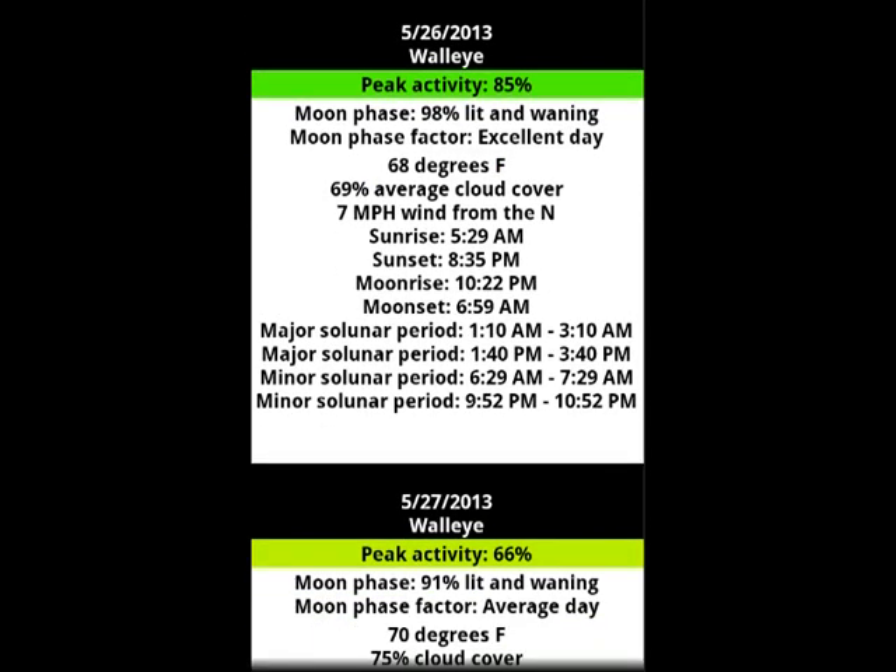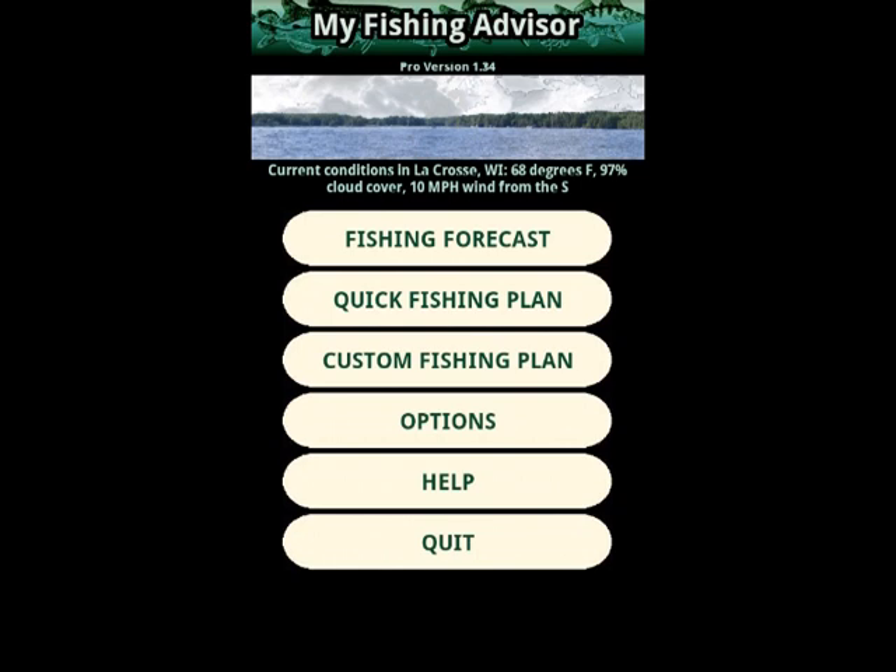Let's jump back to the main menu. Pressing the phone's back button will step us back one menu at a time on Android, and there's a back button on the screen to use on the iOS version. Back at the main menu, you'll notice something new. The first time we ran the app on this new installation, we hadn't picked a fishing location, so it couldn't show us this feature. From now on it can. These are the current conditions for the location we picked: La Crosse, Wisconsin — 68 degrees, 97% cloud cover, and 10 mph wind from the south. The image shows moderately choppy water due to the significant wind and heavy cloud cover — a pretty good representation of what it would be like out on the water right now.